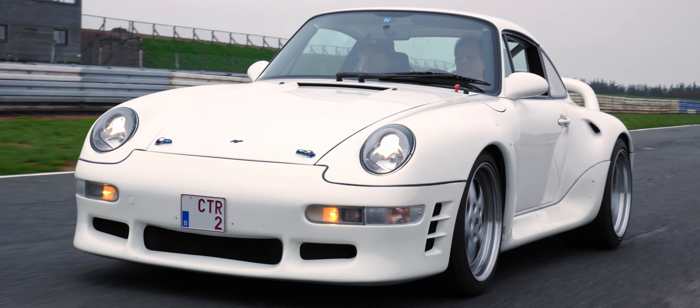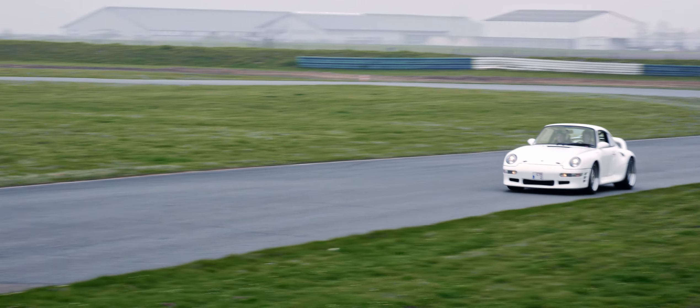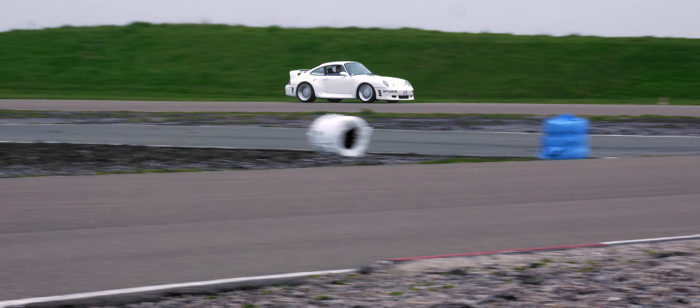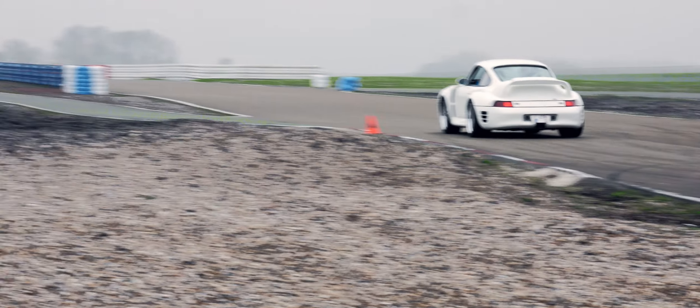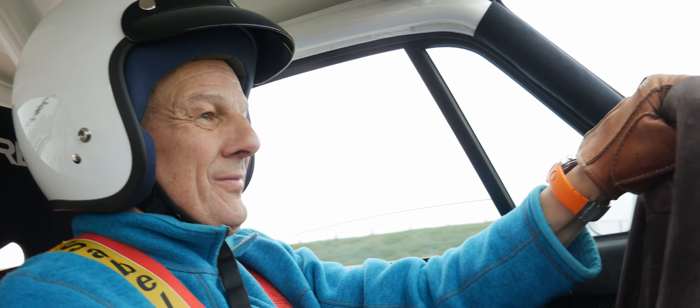The RUV CTR2 is the first successor to the original RUV CTR, which was introduced in 1989 — essentially the fastest production car of its time in acceleration and on the famous Nürburgring.